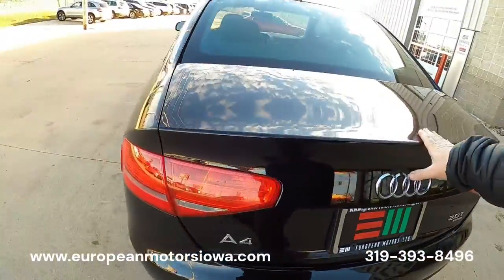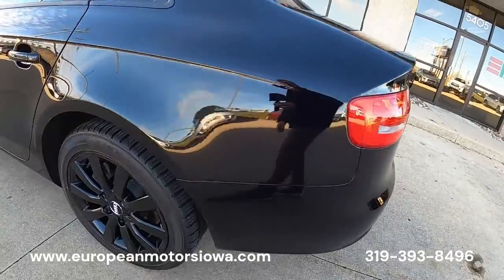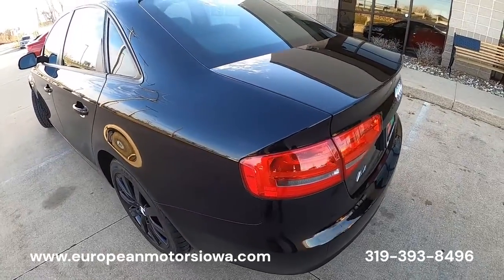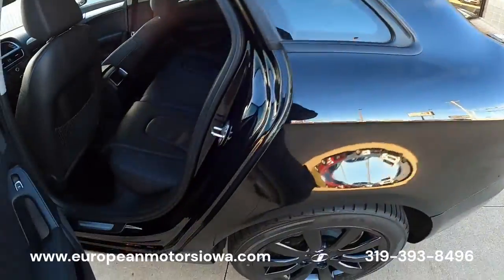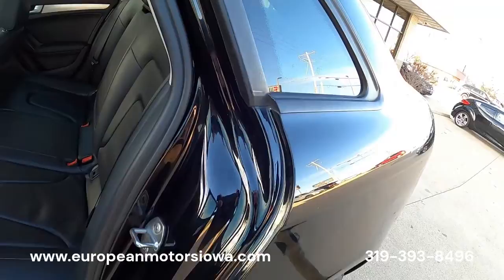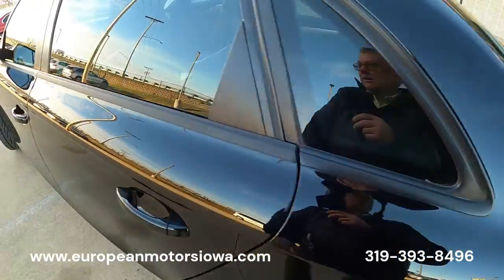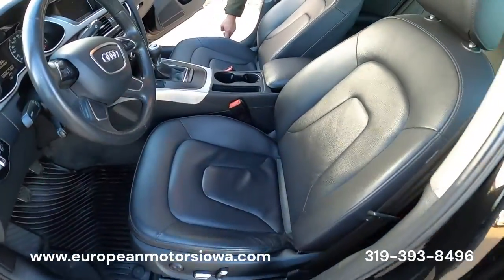CarFax does show it was in an accident on the left rear corner. I'm going to show you that it's all been fixed. With the accident there was no airbag deployment — this wasn't a major thing. We've got a clean title, no airbag deployment, just a little fender bender back here. Wanted to make sure you're aware of that, but everything is nice and tidy.